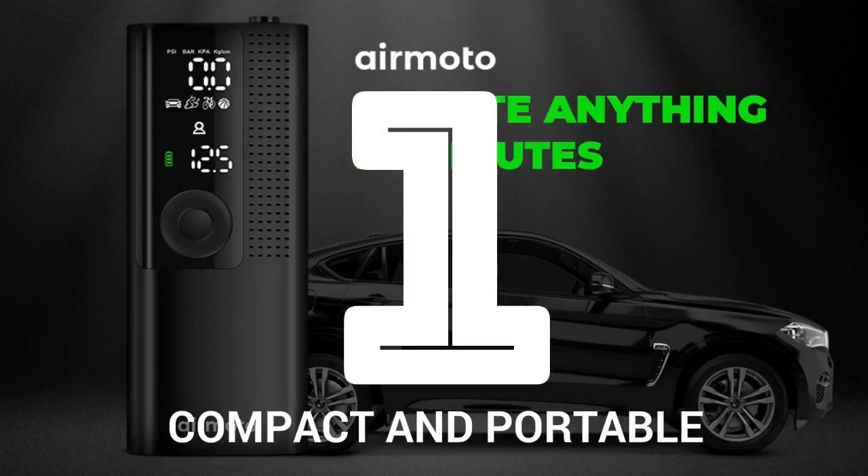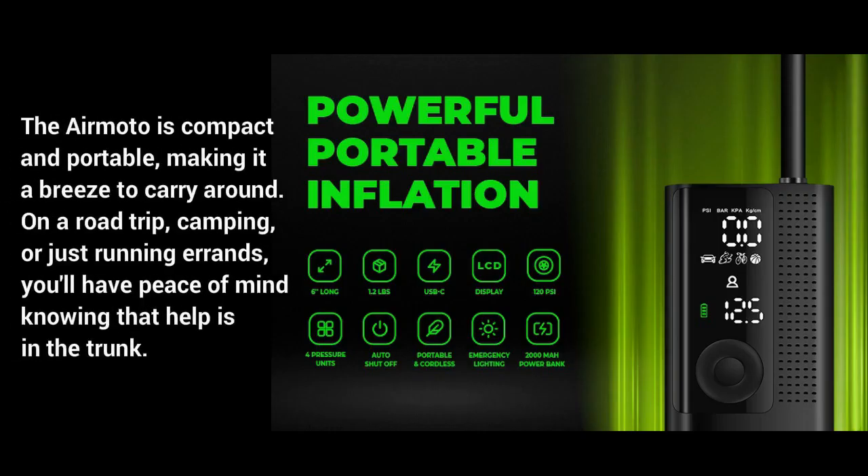Number 1: Compact and portable. The AirMoto is compact and portable, making it a breeze to carry around on a road trip, camping, or just running errands. You'll have peace of mind knowing that help is in the trunk.